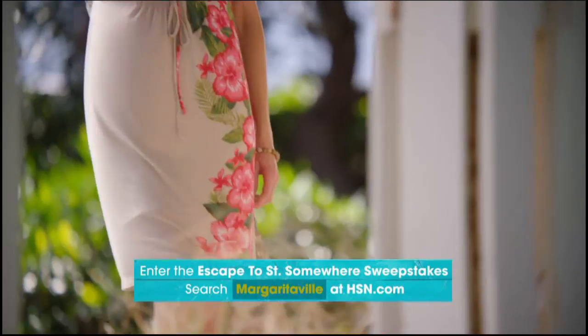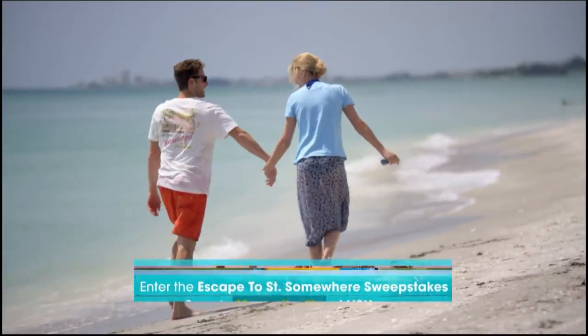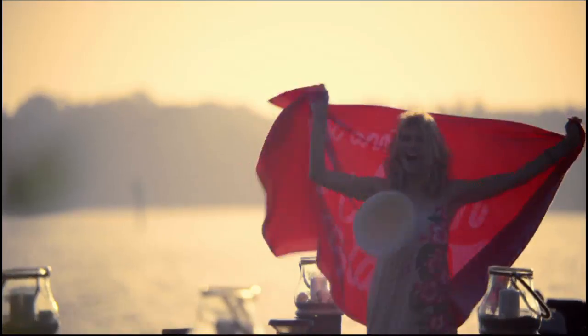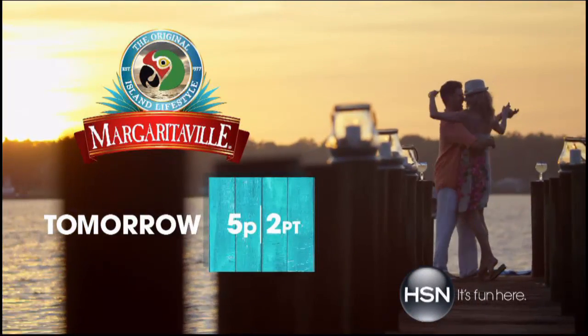HSN is going to Margaritaville — tropical collections created in the spirit of Margaritaville. Kick off your flip-flops, sit back, relax, and get ready for some island fun. After all, it's 5 o'clock somewhere. Margaritaville — tomorrow at 5 p.m., only on HSN.